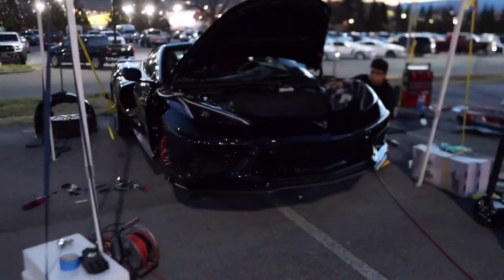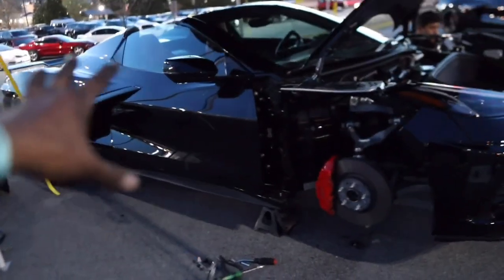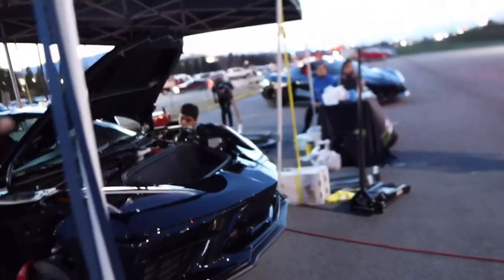It is getting a little darker now, but here you guys can see we are working on a black one. We already have the passenger side bracket installed, so now let's go ahead and finish up the driver's side. The third and final car of the day is officially complete with vertical doors.